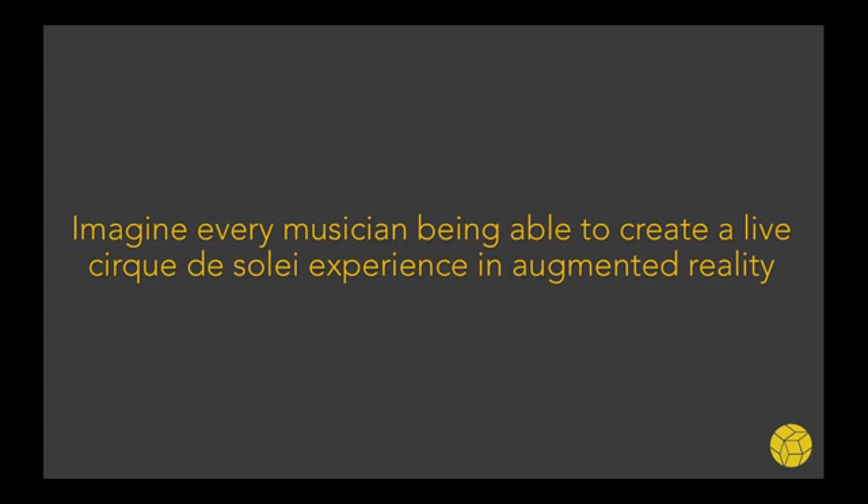So why AR? We feel that with AR, we can help artists form a closer connection with their audience and enable new types of interactivity, new types of visuals that have never before been possible. Imagine if every DJ, every musician can create a live Cirque du Soleil-like experience in real time using augmented reality.